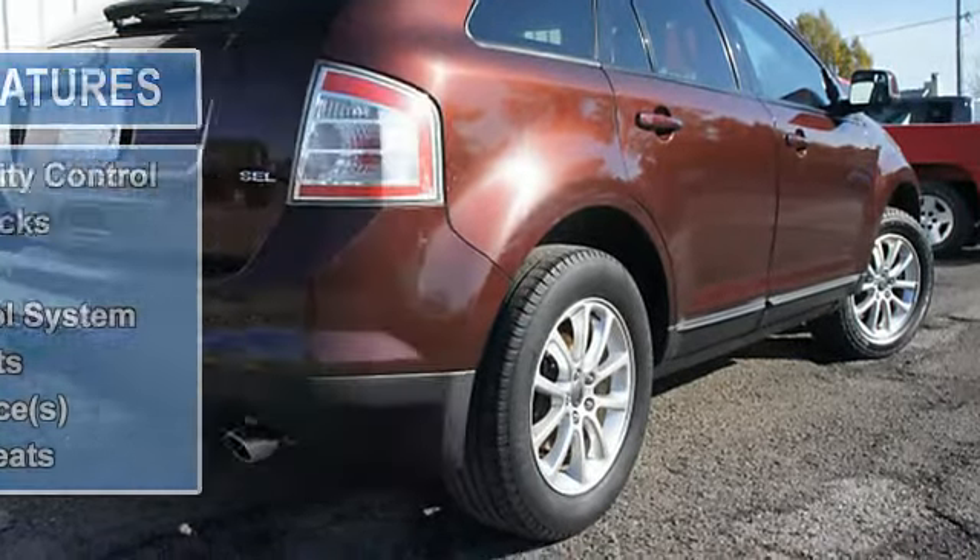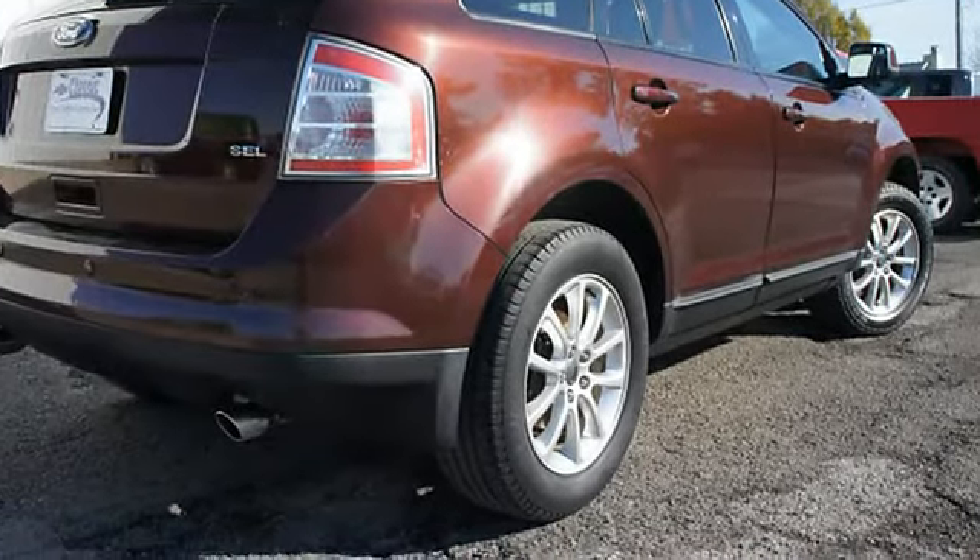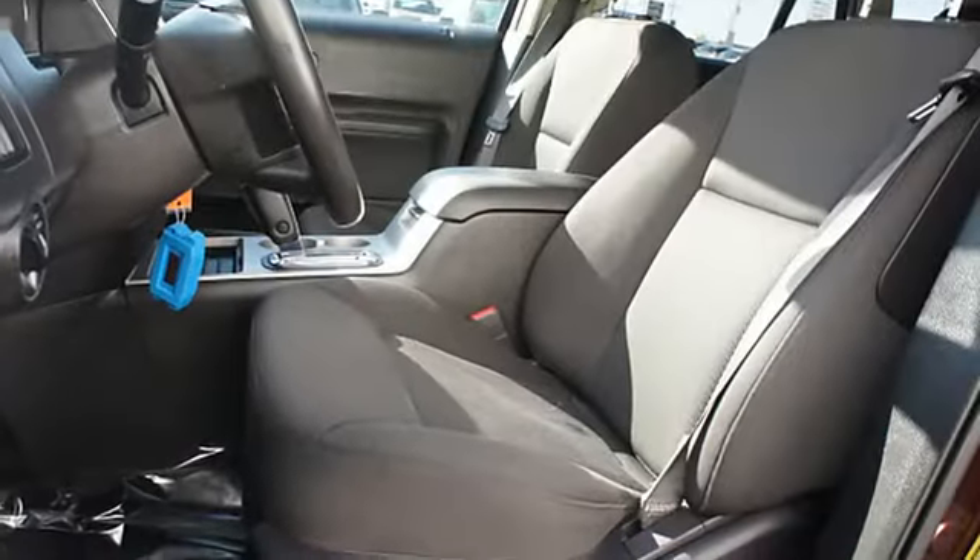Power windows, tachometer, cruise control, reclining seats, floor mats, rear window wiper, compass, adjustable headrests, bucket seats.